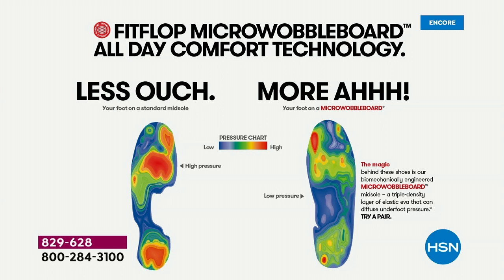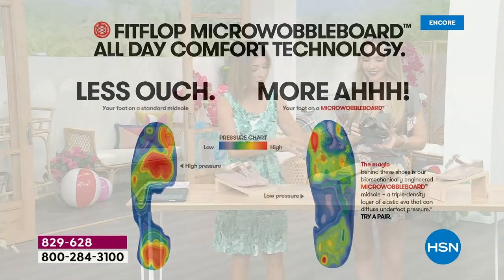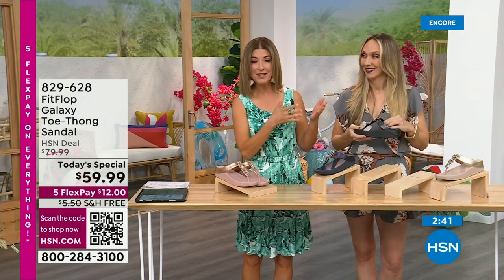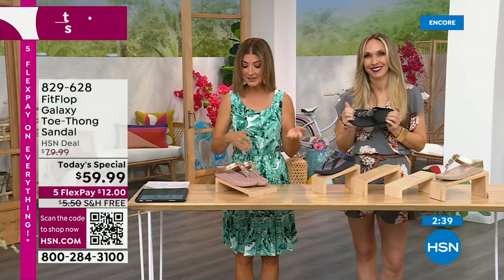Shock absorbing, diffusing pressure, super lightweight, very comfortable, and oh so pretty. And today, for as long as our quantities last, they're $59.99. Get it home for $12. Also, the first time we've ever offered a Fit Flop shoe on a free shipping offer as well — you're saving another $5 on shipping and handling.